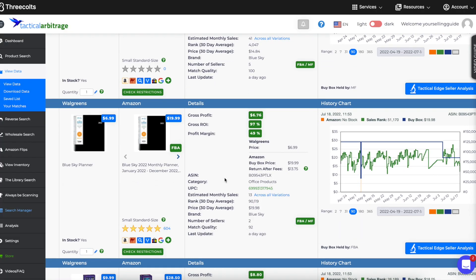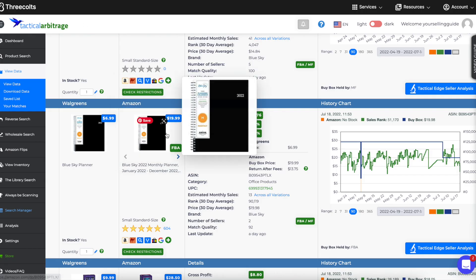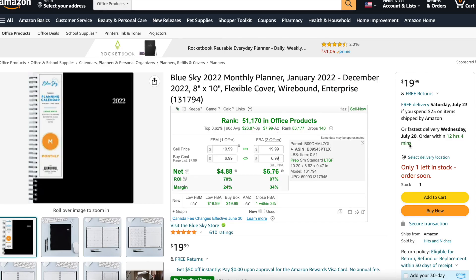Another one — this looks like a slightly bigger planner, 8x10. I ran Walgreens because I was finding stuff last week, so I knew I'd find some for you today. If you don't do Walgreens.com, you might want to. Even without Tactical Arbitrage, just search like you would in-store: pull up Amazon, pull up Walgreens, cross-reference, and scan items to check profitability. This monthly 8x10 is $6.99 at Walgreens, good rank in office — I'd feel comfortable selling into August and September.